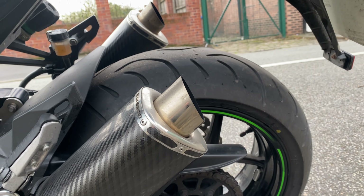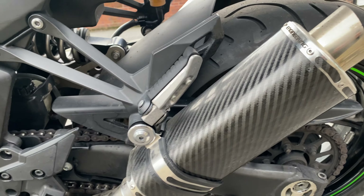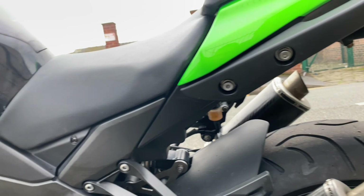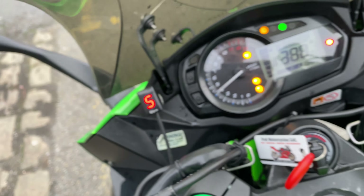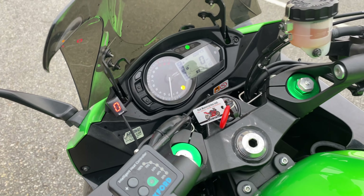For the tail piece, we do actually have a tail tidy that will come with the bike. The customer fitted the original back end back on as he prefers that. The bike has also got Oxford heated grips and a HealTech gear indicator fitted.